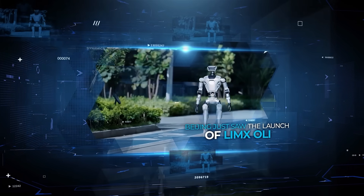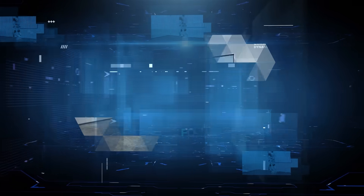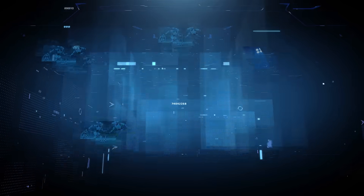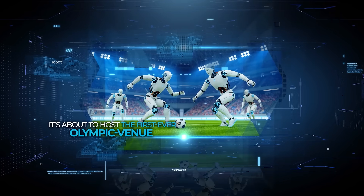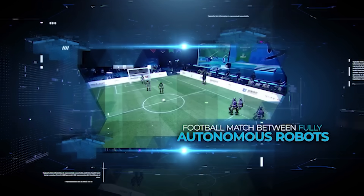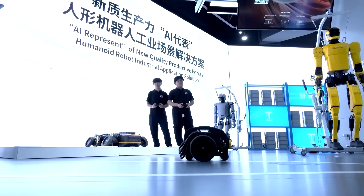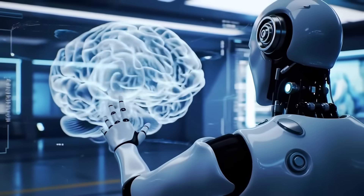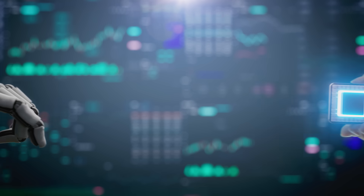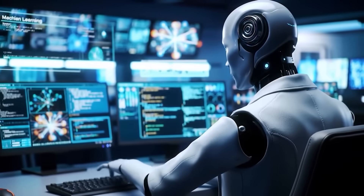Beijing just saw the launch of Limex Oli, a 5'5" humanoid packed with 31 degrees of freedom. It's about to host the first ever Olympic venue football match between fully autonomous robots. A massive new robot mall is now selling everything from mechanical butlers to Einstein lookalikes. And in California, a drone just got its brain built by another robot 20 times faster than humans could manage. It's getting intense, so let's talk about it.